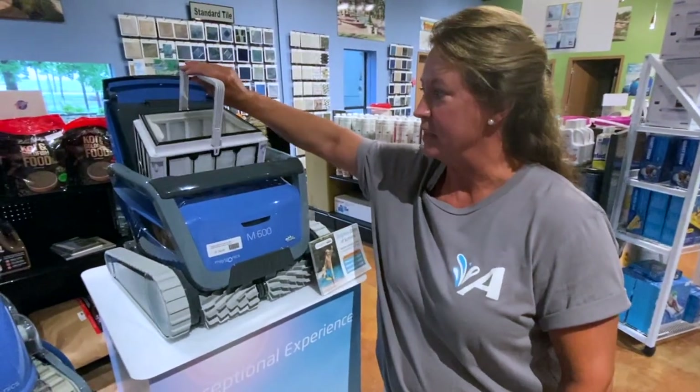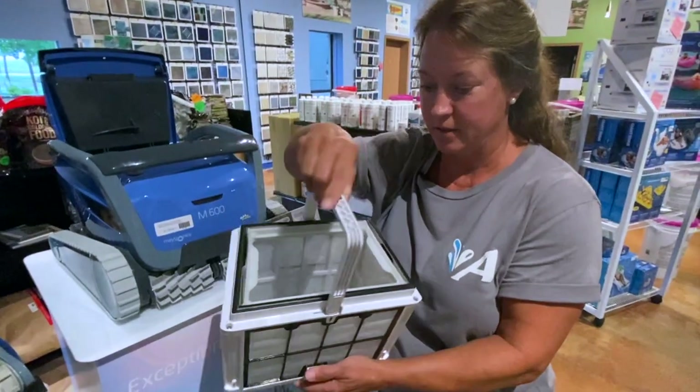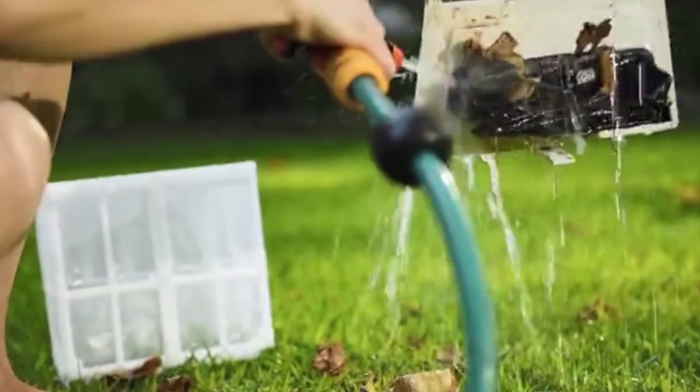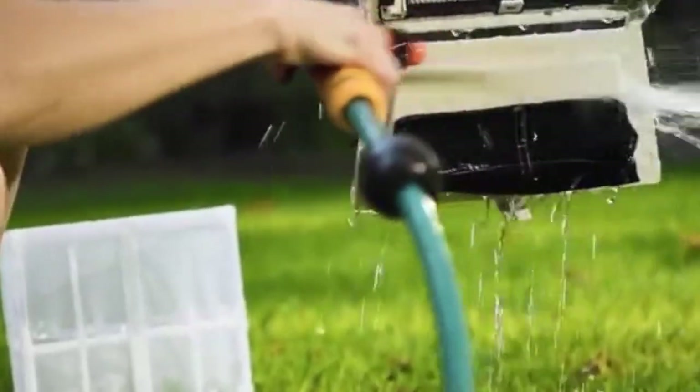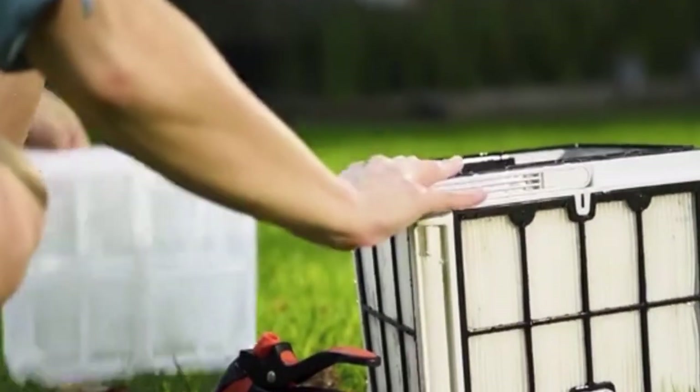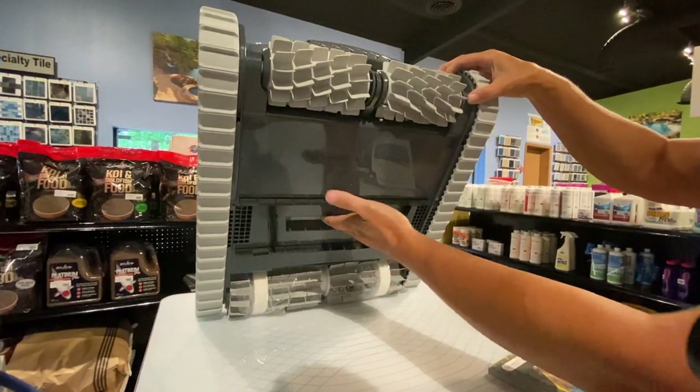One of the great features is it has a big basket, and because it has a big basket, it collects a lot of leaves. So if your pool is sitting under some nice shade trees, this is going to pick all those leaves up. This area here is where it's sucking everything into that filter.